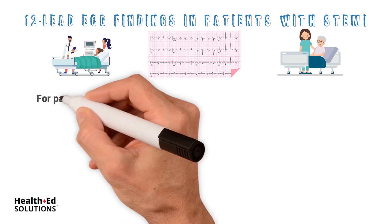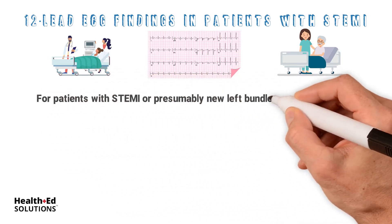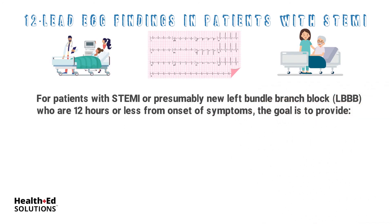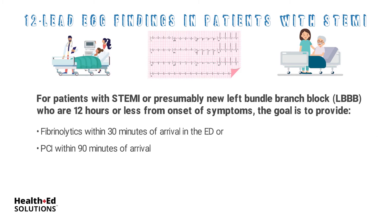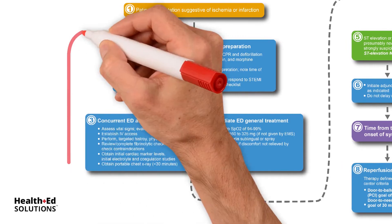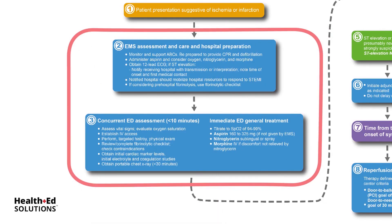For patients with STEMI or presumably new left bundle branch block, also known as LBBB, who are 12 hours or less from onset of symptoms, the goal is to provide fibrinolytics within 30 minutes of arrival in the ED or PCI within 90 minutes of arrival. While preparing the patient, adjunctive therapies as mentioned in box 2 and 3 may be pursued, as long as they do not delay the definitive reperfusion intervention.